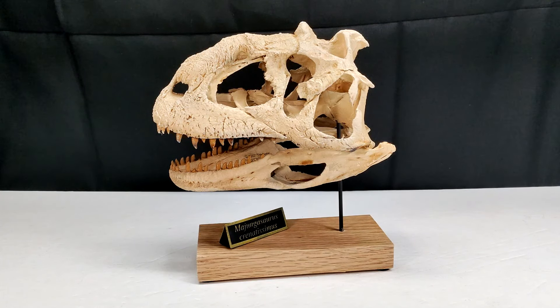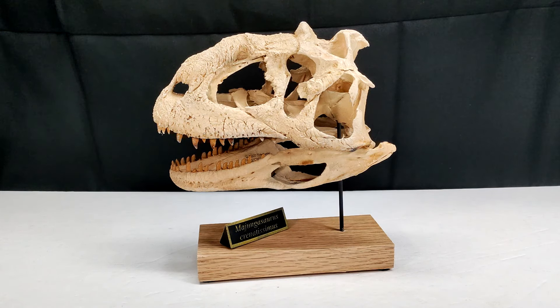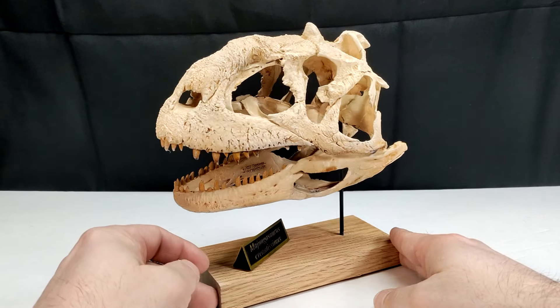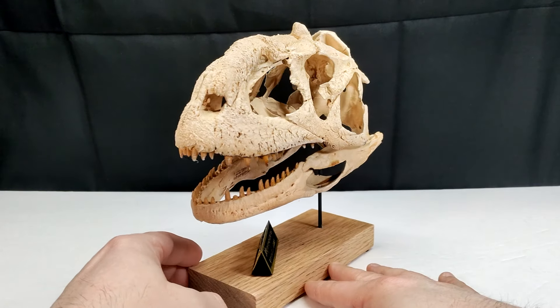Majungasaurus is absolutely one of my favorite species of all time. It's one of the most unique looking and most interesting dinosaur species. I don't have any Majungasaurus skulls in my collection, and if you were to ask me what species I would love to own fossil replicas from, or even just a skull replica, Majungasaurus would be very high on that list — probably right there with Carnotaurus.